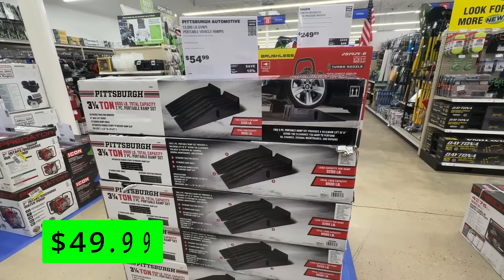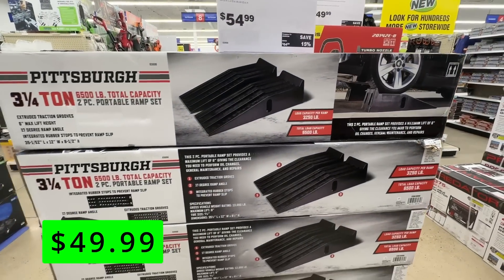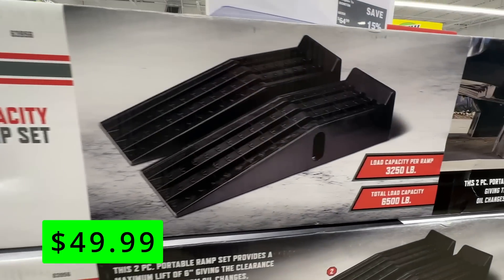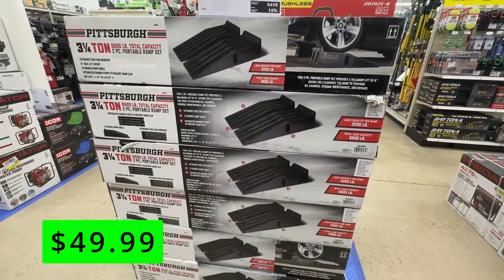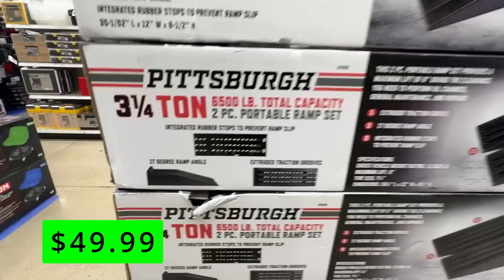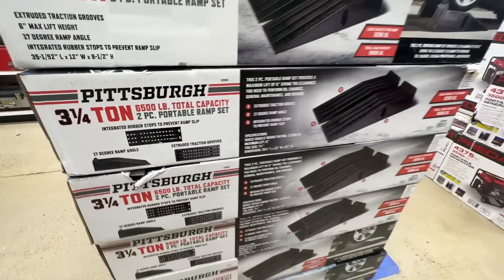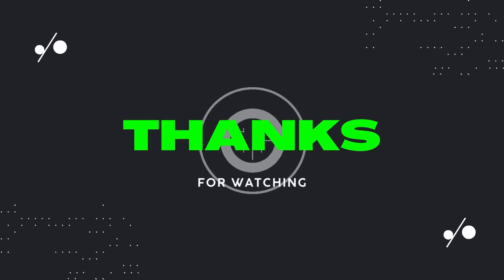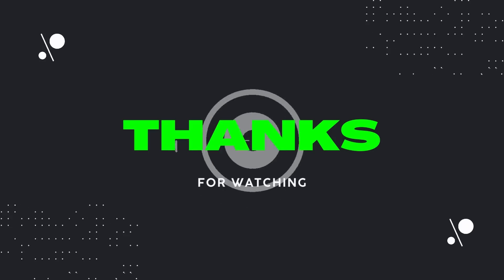If you need to work on your car or truck, you'll want to get these Pittsburgh automotive ramps. They are back on sale at Harbor Freight for only $50 a pair, which is a really great deal. They have a wide design that accommodates tires up to 9 inches wide, and they also have a non-skid surface that prevents your vehicle from sliding off. If you don't want to have to find jack points or worry about using a jack and stands, these are a great option. I'll see you next time on Dad Deals.